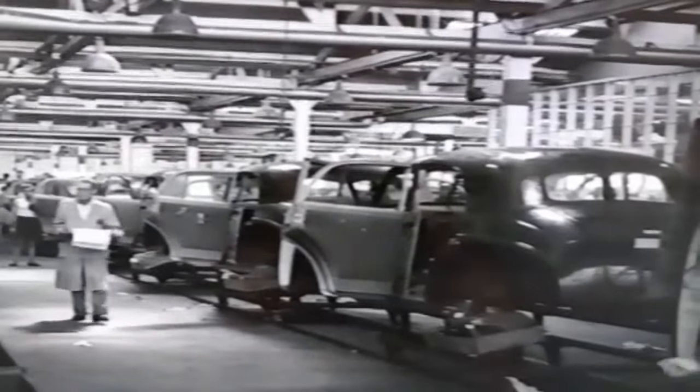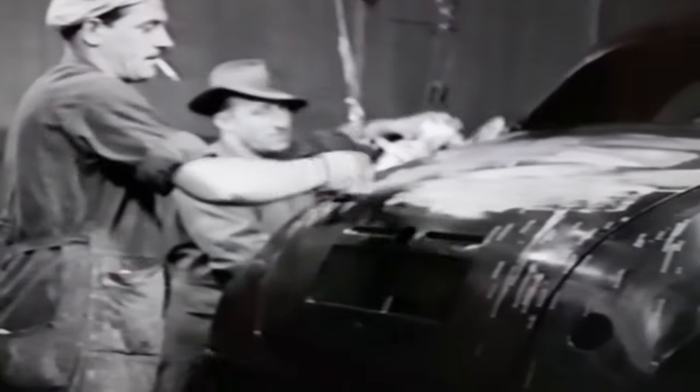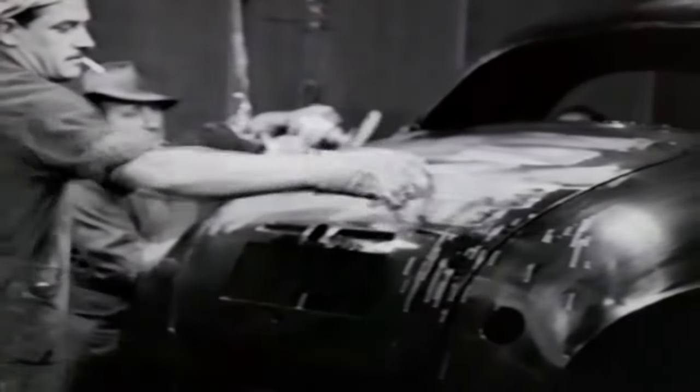Back on the assembly line, the car bodies are near the end of the process. Another lot of cutting compound is painted on — a thick mixture which would seem to spoil the paint. But once it's cut back with electric polishers, the full shine of the final coat is evident.